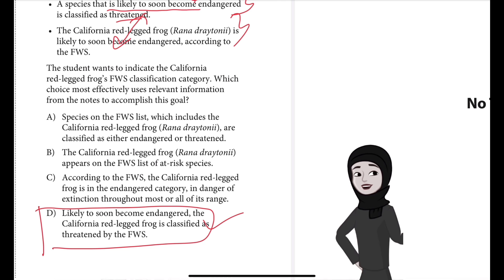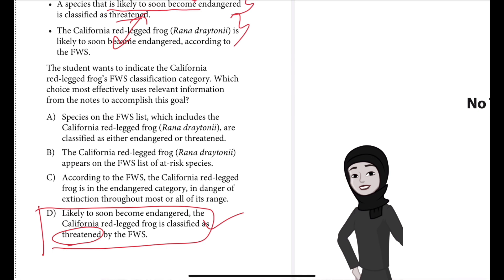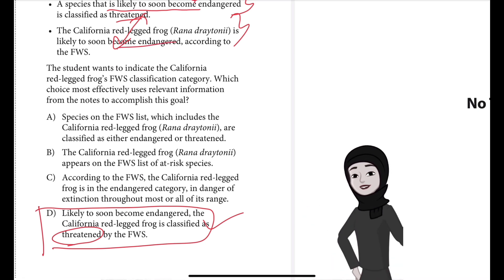Choice D is correct because the sentence effectively indicates the California red-legged frog's FWS classification category, noting that the FWS classifies the frog as threatened — a classification given to species that are likely to soon become endangered. Anything likely to soon become endangered automatically goes into the threatened category, as mentioned in answer choice D.